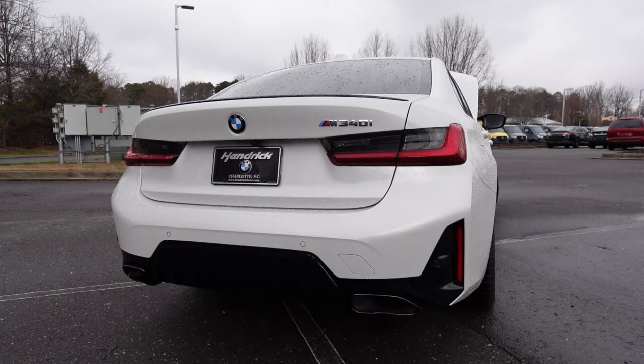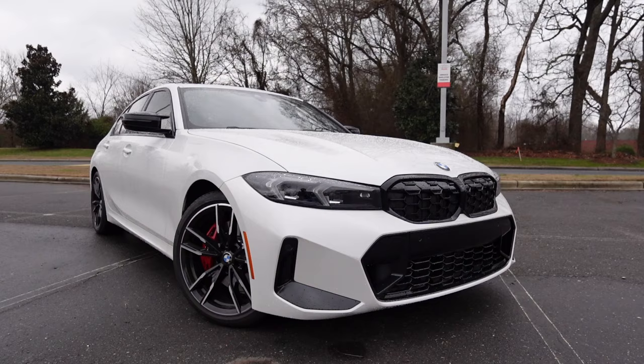You're going to expect 23 miles per gallon in the city with 31 out on the highway. Overall length is 185.7 inches, wheelbase at 112.2, width is 71.9, and height is 56.7 inches.